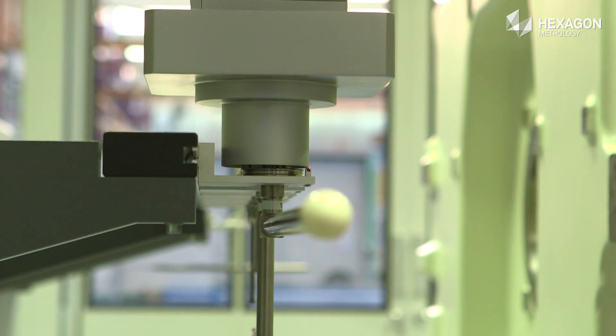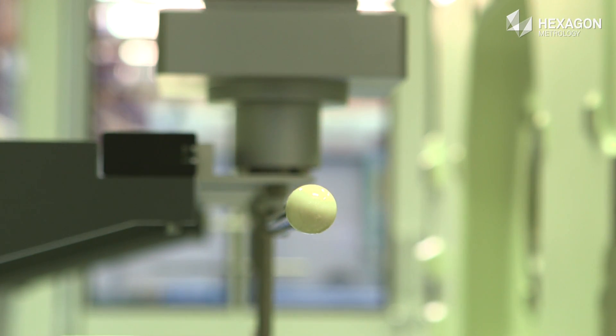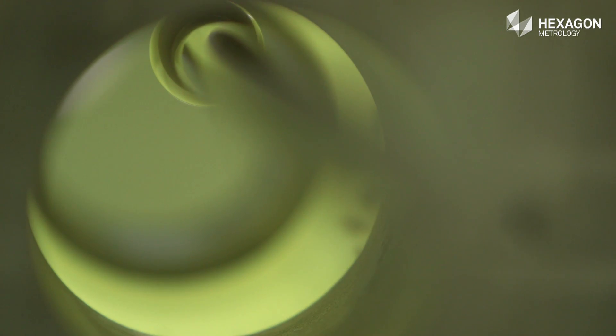Sensors are exchanged fully automatically. The repeat accuracy of the Leitz PMMG is very high, even when measuring with long and heavy sensors.